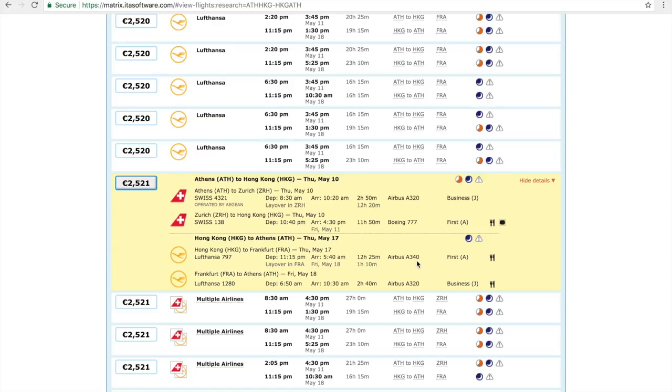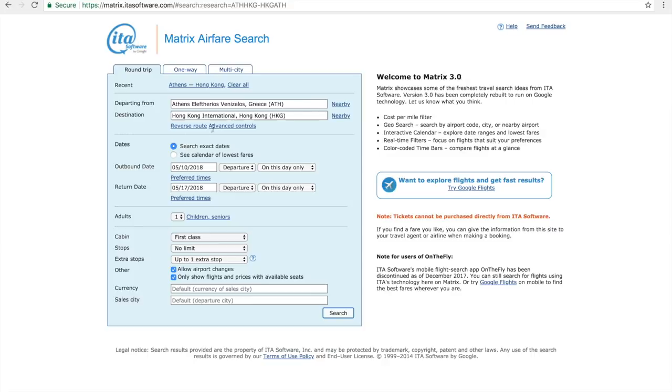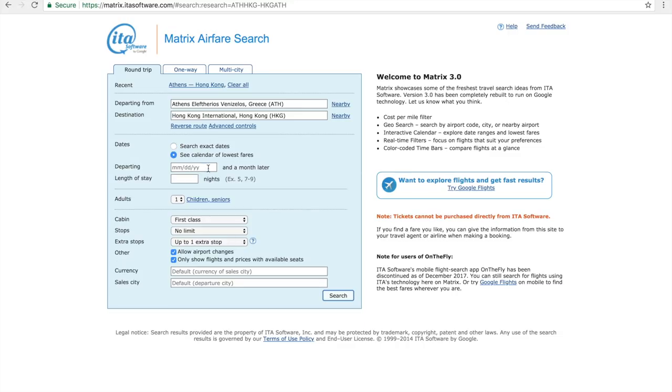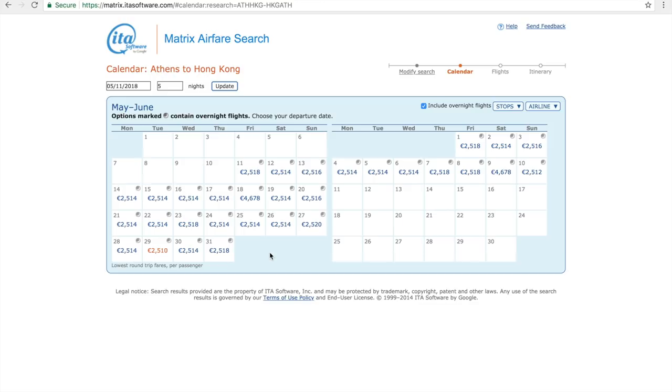So there are lots of combinations to play with — Swiss 777, Lufthansa A340, Lufthansa A380. The nice thing about ITA Matrix is you can do almost a calendar search. For example, departing May 11th for five days in first class, it will search all possible combinations across May, June, July, August — every month for that duration. This is a very useful calendar overview of departure dates to help plan your trip.